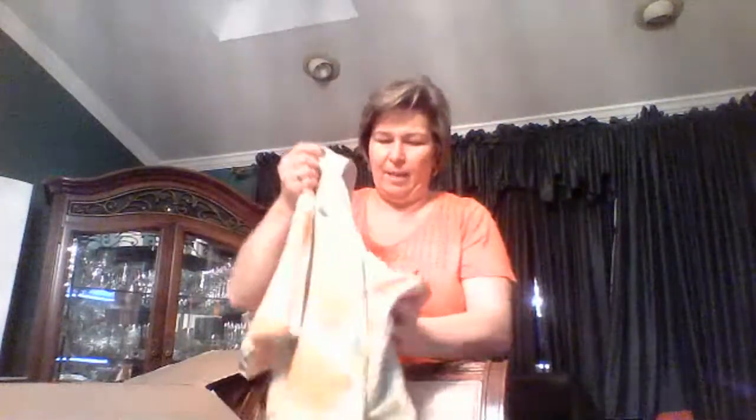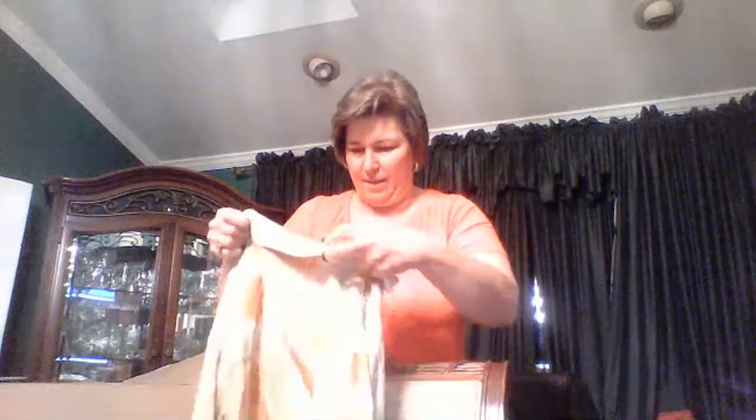This is a little funky, let's see what this one is. It is a Tommy Bahama, size large. All right, look at that — Tommy Bahama.